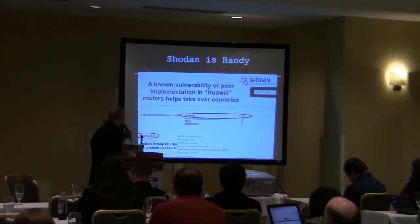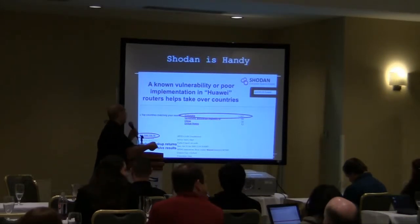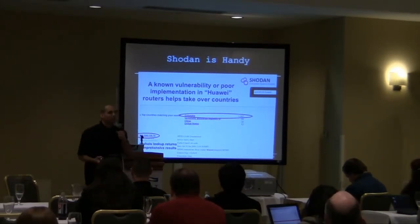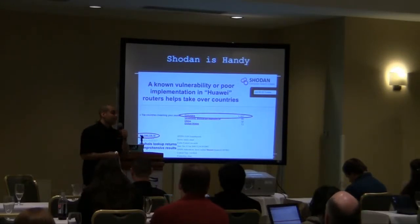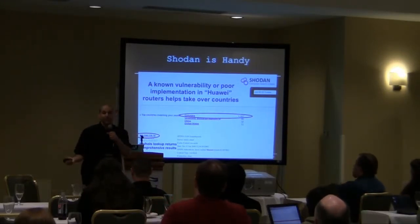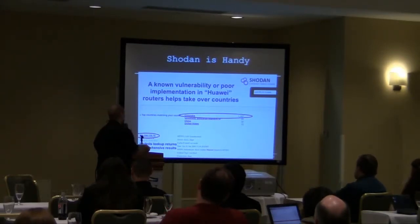Say there was a Zixxil or a Huawei router that had some specific vulnerabilities that you might want to target. You might want to find out which ISPs deployed 14 million of those devices. Shodan is a good indicator, because it's going to tell you which countries.